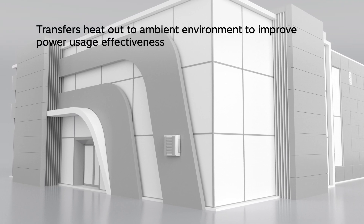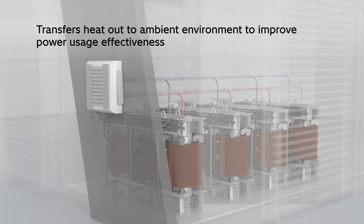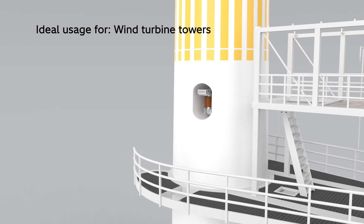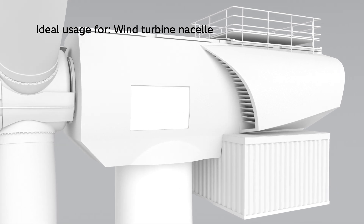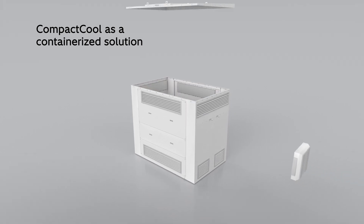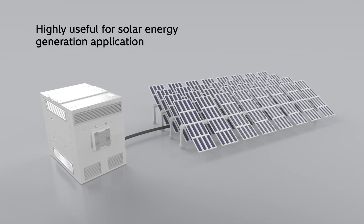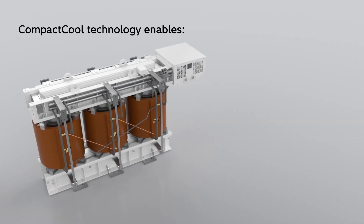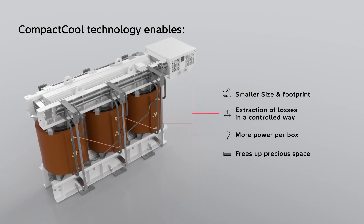Compact cool aids in reducing transformer temperature by transferring heat out to the ambient environment, which improves power usage effectiveness. Compact cool is an ideal solution for usage in wind turbine towers, nacelles, or in applications where space is premium. The technology can easily be converted to a containerized solution for effective usage of limited space, which can be highly beneficial for solar energy generation. With smaller size and footprint, compact cool technology delivers more power per box and frees up precious space.